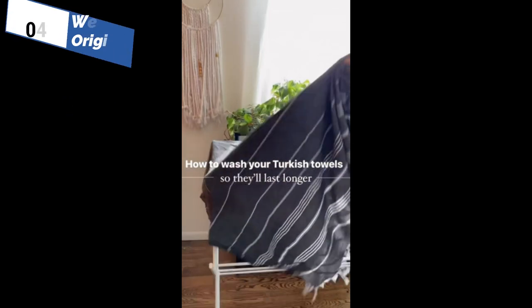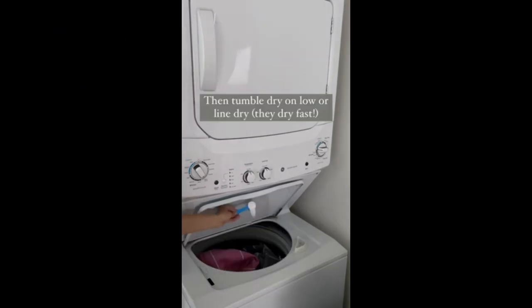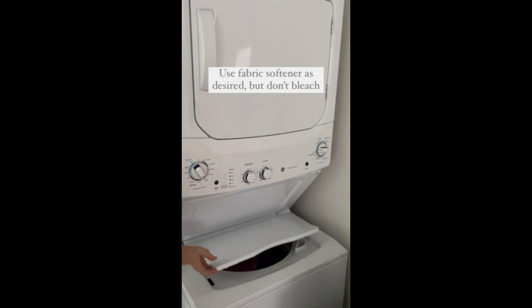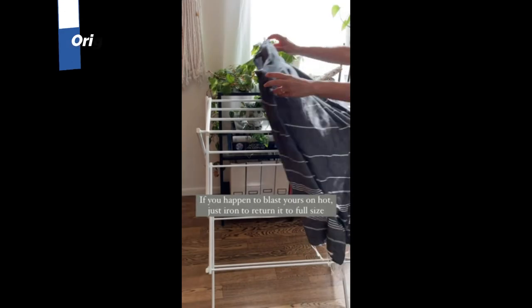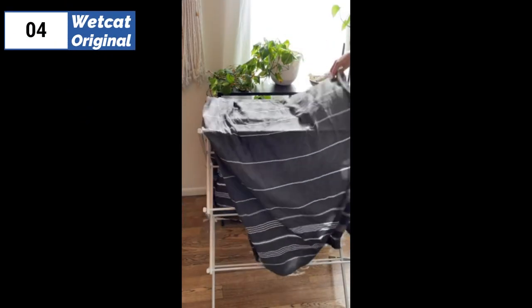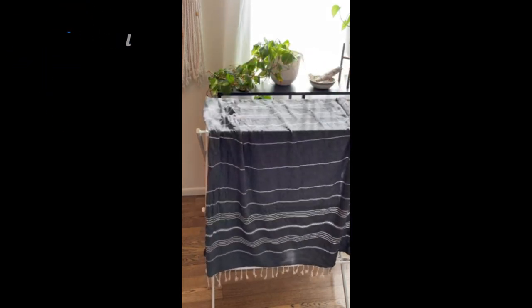Moving on to the fourth position, we have the Wet Cat Original as the best pre-washed option available in the market. If you're looking for a beach towel that combines classic style with practical design features, the Wet Cat Original Turkish beach towel is certainly worth considering. This towel features the traditional striped Turkish pattern and comes in a wide range of colors, so you can easily find one that suits your taste.